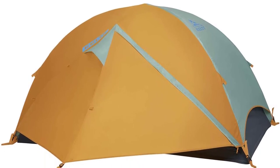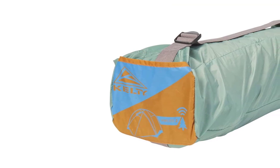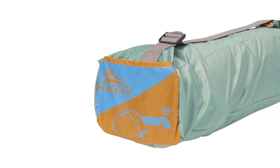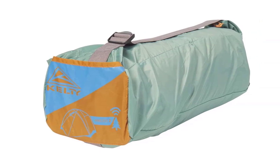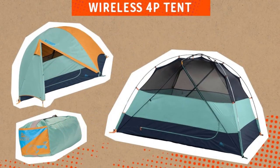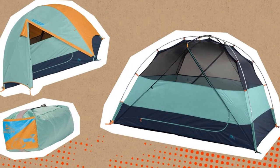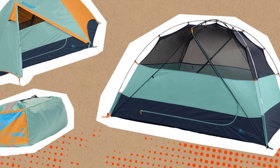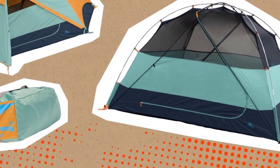Don't let the elements keep you from enjoying the great outdoors — the Kelty Wireless Freestanding Car Camping Tent has got you covered. If you're looking for a reliable and easy-to-use tent that provides ample space and storage, this is the perfect choice. With lightning-fast setup and easy-to-use features, this tent will provide unbeatable quality and comfort on all your camping trips.